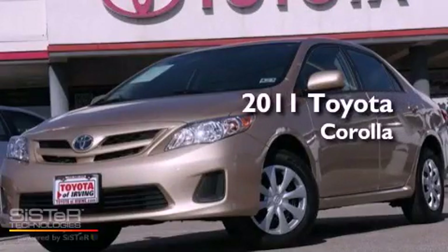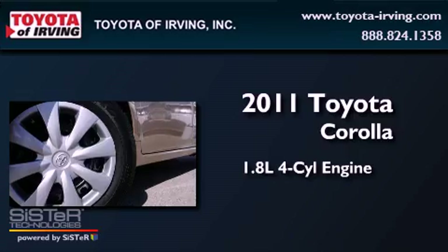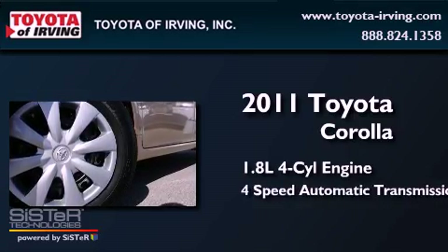This is a 2011 Toyota Corolla. It has a 1.8-liter four-cylinder engine and a four-speed automatic transmission.